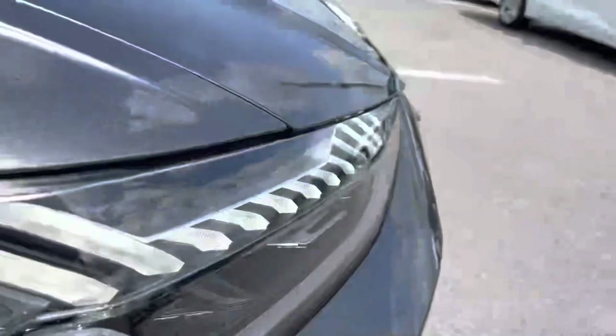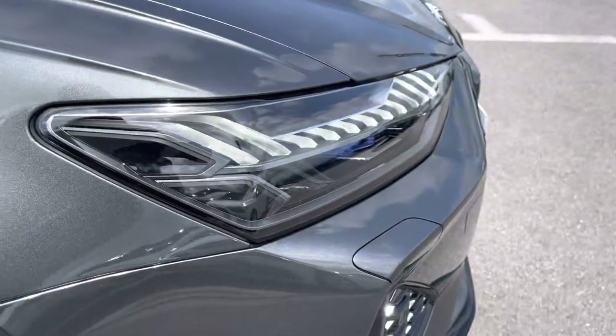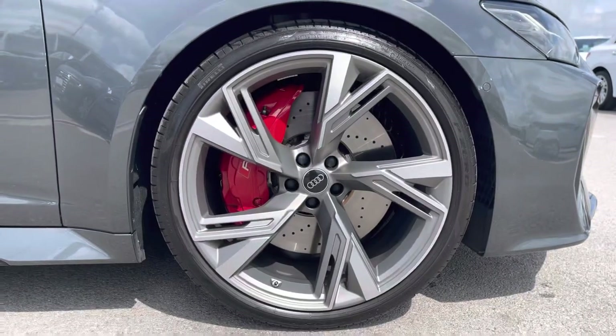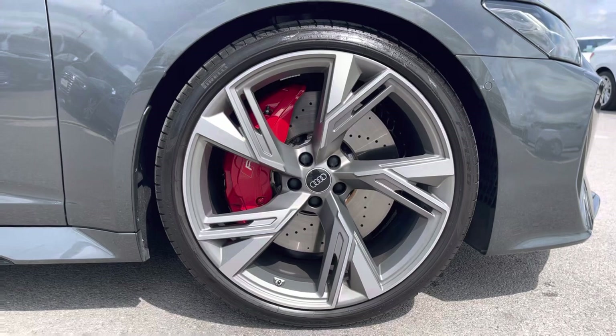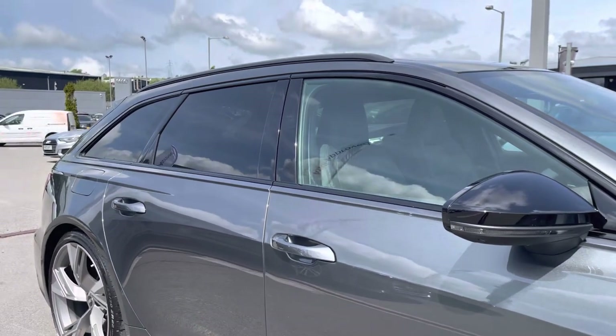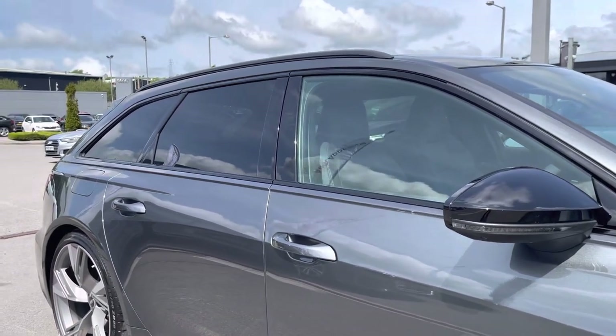At the front of the car it comes equipped with the Matrix LED headlights with LED rear lights and dynamic front and rear indicators. 22-inch matte grey diamond turned alloy wheels with red brake calipers with the RS logo. Contrast black door mirror housing, as well as black roof rails for style, and privacy glass in the rear and rear side windows.